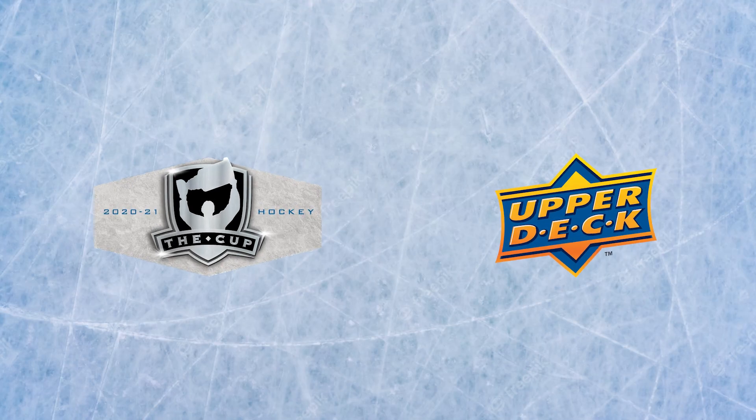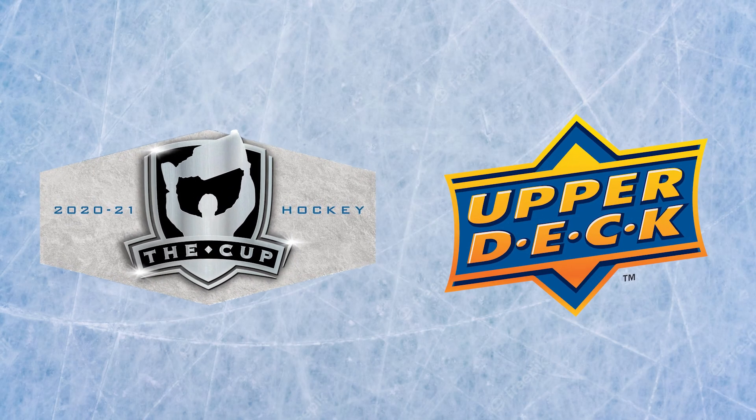I'm not trying to jinx it, but I think it's safe to say that Upper Deck's 2020-2021 The Cup is finally here. The top shelf hockey product is indeed due to hit shelves this Thursday. I know the pandemic affected the hobby over the last couple years — good and bad — but this is undoubtedly the highest anticipated release for puck fans in the last couple years, so we should be celebrating.